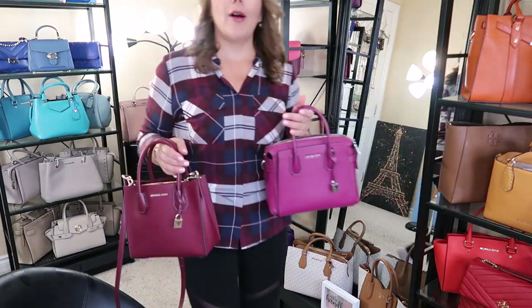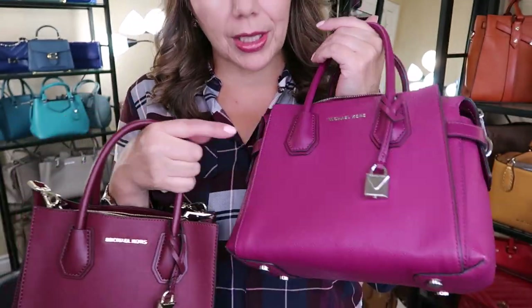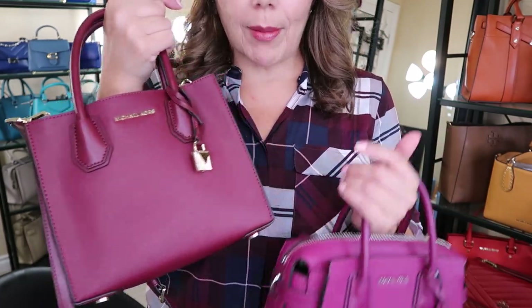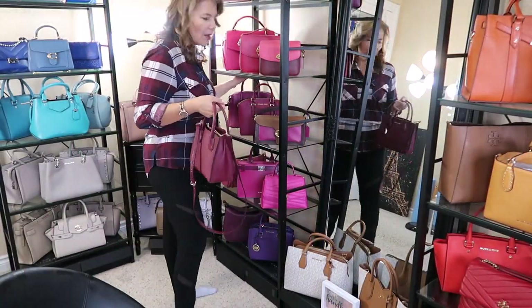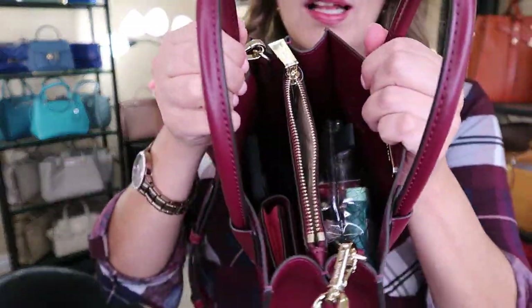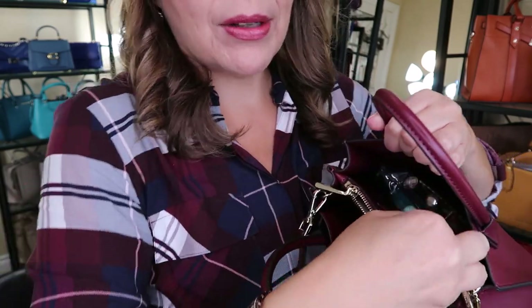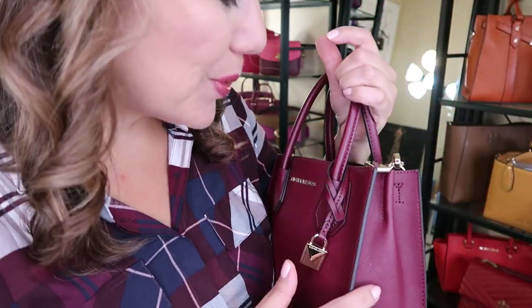A subscriber asked if this was like the garnet color from last year. As you can see, the Dark Berry Mercer has a lot more purple while the garnet has a lot more brownie-purple, so there is a little bit of difference. On the inside I have my big makeup bag with all my essentials, keys at the bottom, wallet and phone in there, and the middle compartment too. It's so so pretty.